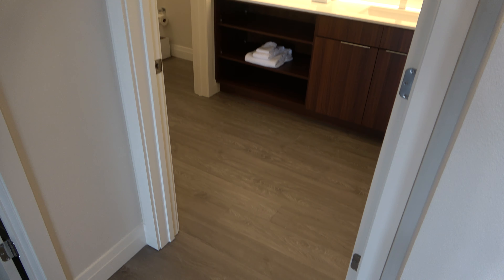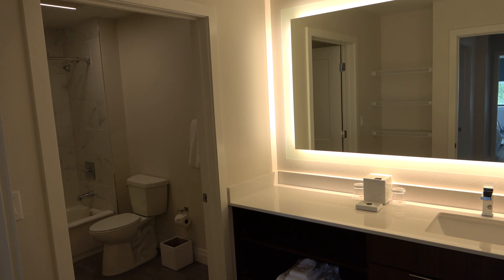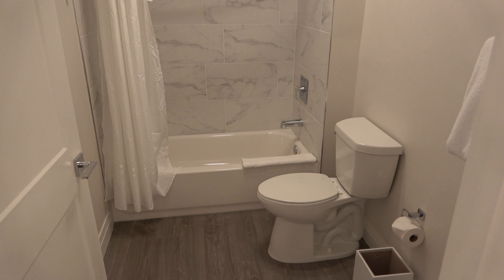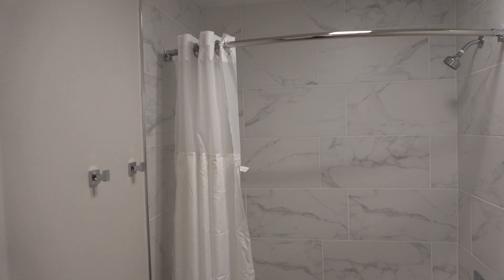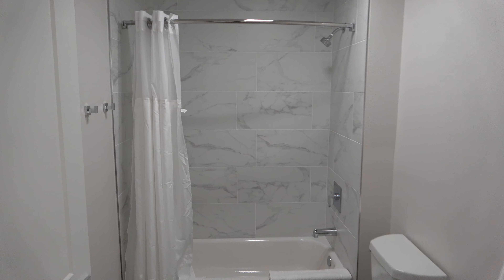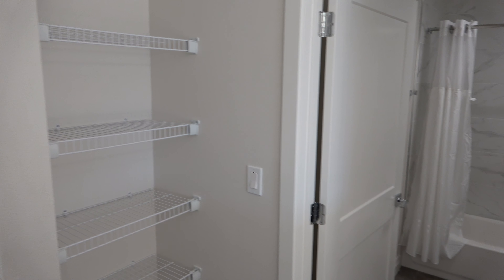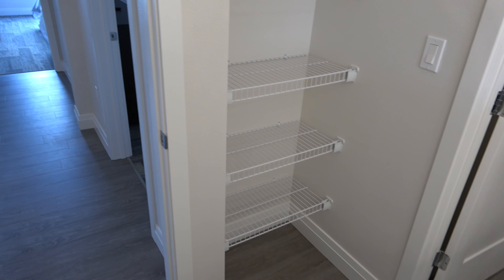Let's go check out this bathroom over here. You got a full bath over here. You got shelving over there for your towels.